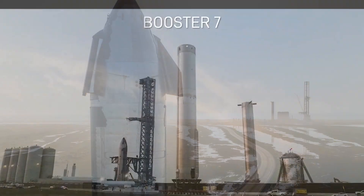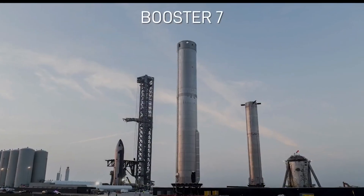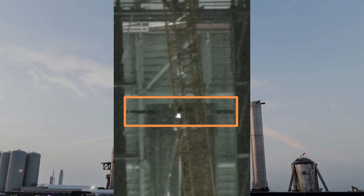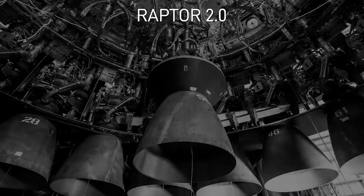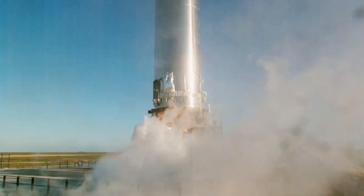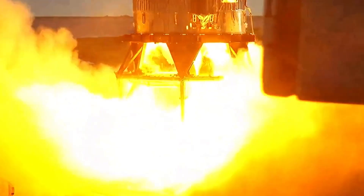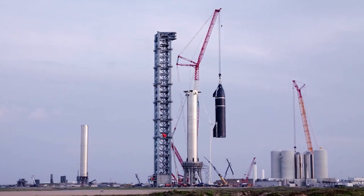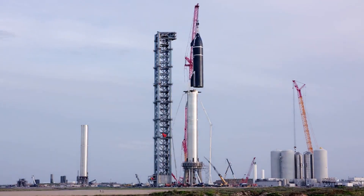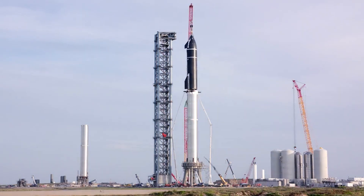Booster 7 has been receiving a lot of love and affection these past days — all four grid fins have been put into place and the installation of the Raptor 2 engines is coming along nicely. Hopefully in the coming days we will see B7 coming out of the mega bay and rolling down to the launch site for a second round of testing, which will include several rounds of static fires. We haven't had a booster static fire since back when Booster 3 was still in one piece, so without a shadow of a doubt this is going to be a great summer for rocket fans, leading up to the first orbital flight of a Starship.